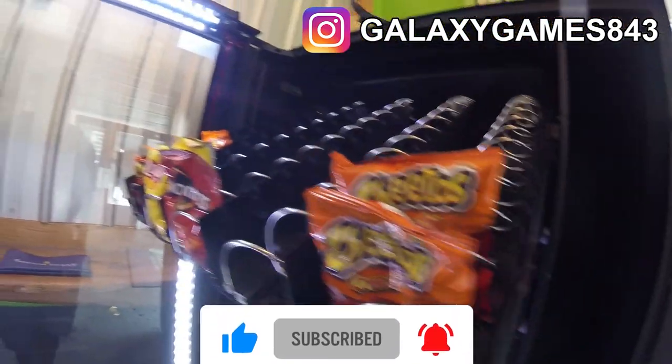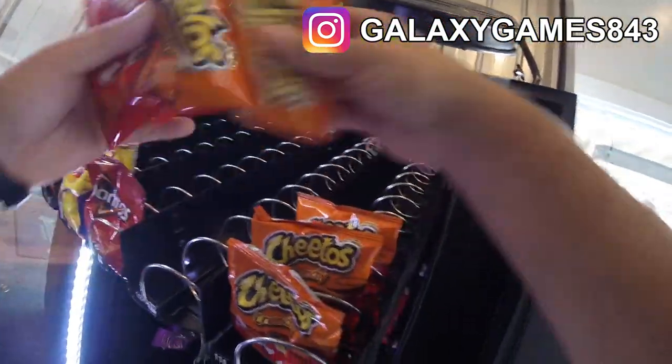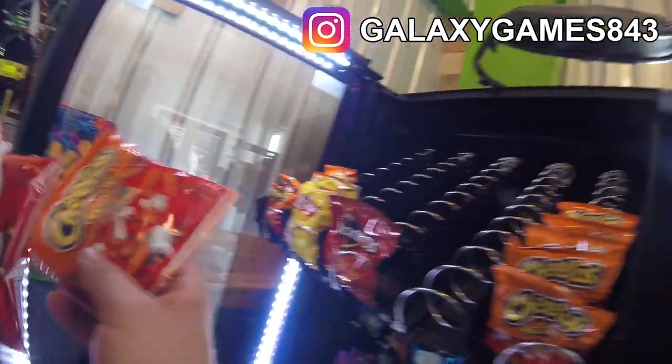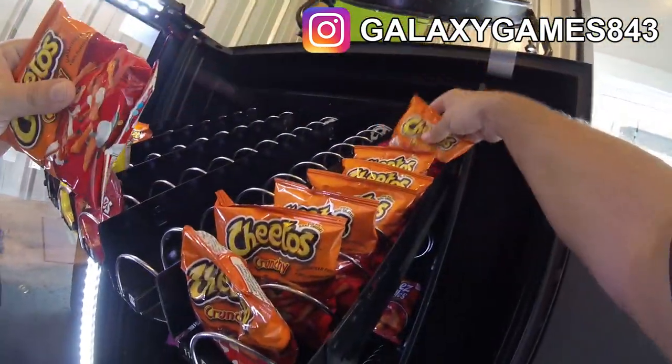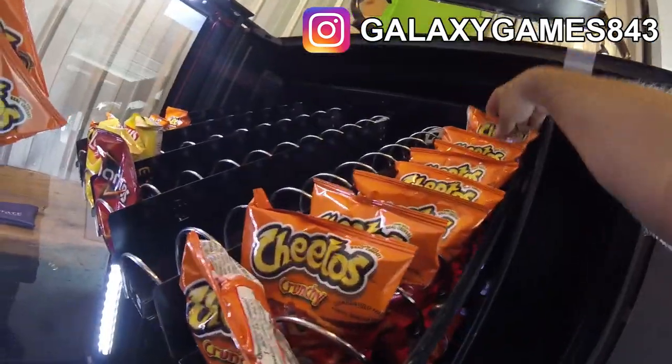This top row has like five or six things left in it — there's barely anything up there. So we're going to stock up so many things: Cheetos, Gardettos, Doritos, Lays. The next row down we've got to stock up pretzels, Cheez-Its, all kinds of stuff. Things are going really, really well at this location.